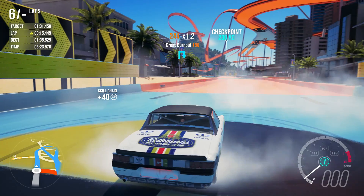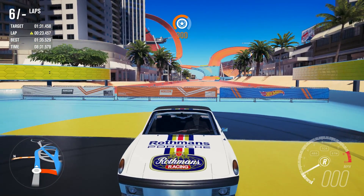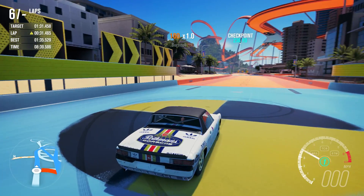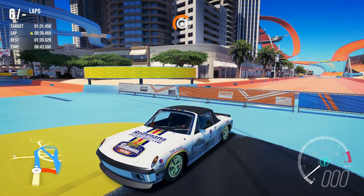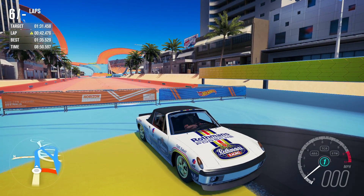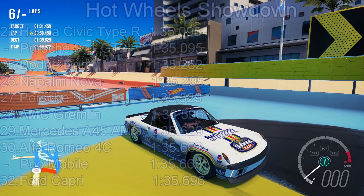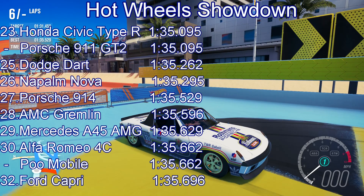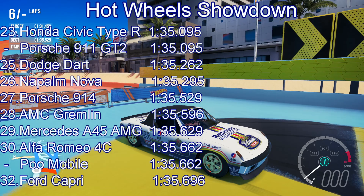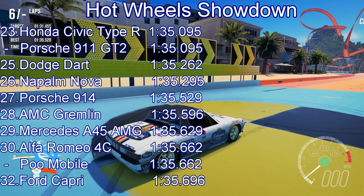Still, we are a good two seconds clear of that Ferrari. That's a better time than I was expecting the Porsche to be able to manage. It is very, very quick in a straight line, has very, very good acceleration. Difficult through the corners, but it's not absurd, it's not undriveable. You've got to be constantly paying attention, but it's not a constant battle to regain control. So yeah, I am pleasantly surprised. The time of 135.5 will put the car into 27th place - it goes a fraction faster than the AMC Gremlin, loses out a little bit to the Nova and the Dodge Dart, and is only half a second down on the Honda Civic Type R and the Porsche 911 GT2.